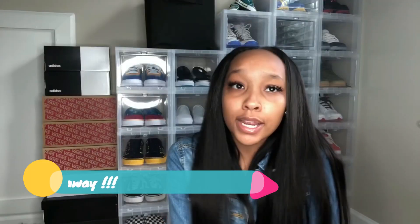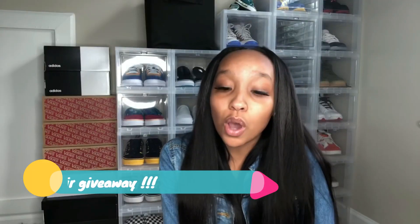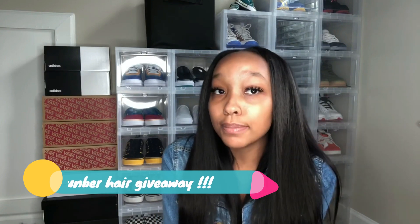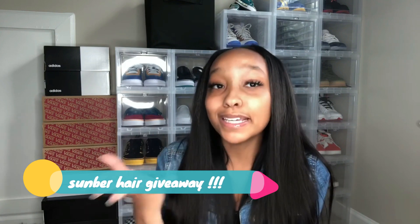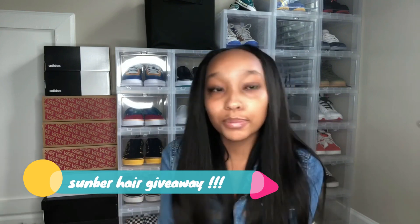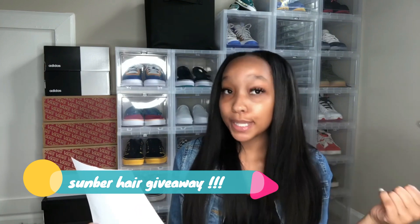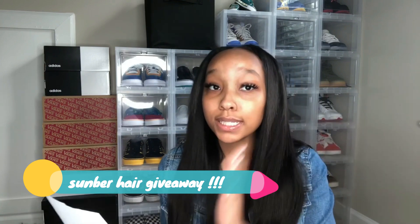A lot of you guys be like my hair is cute and be wanting bundles, but bundles are very expensive. So I'm going to hook you guys up with the chance of winning some bundles. You got to follow the rules and follow the steps to enter this giveaway. I got my little paper because this is serious.